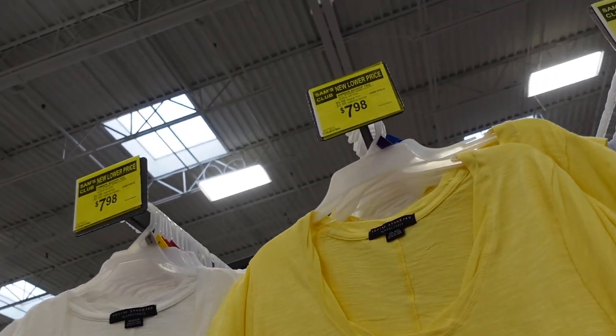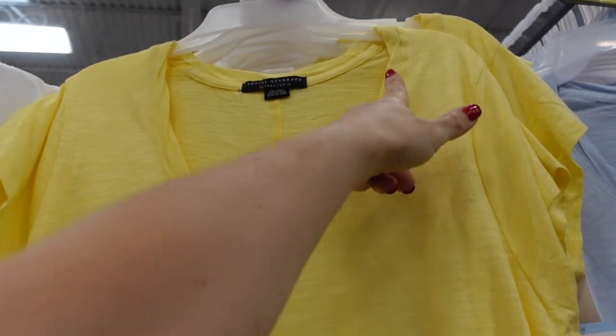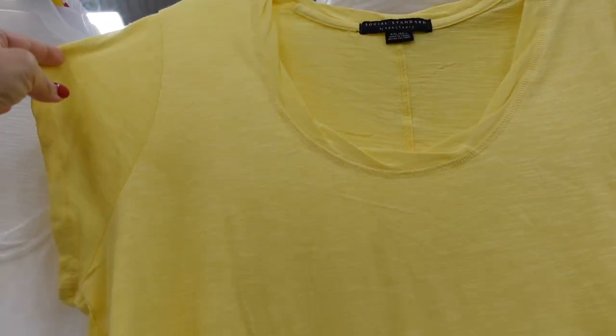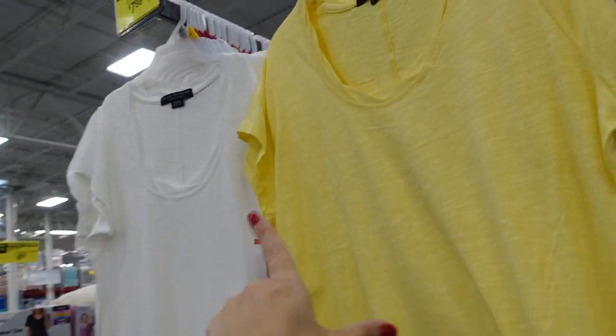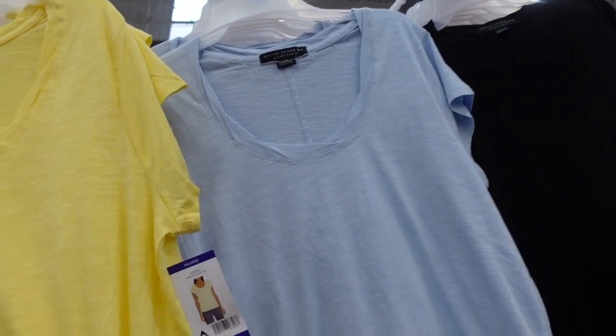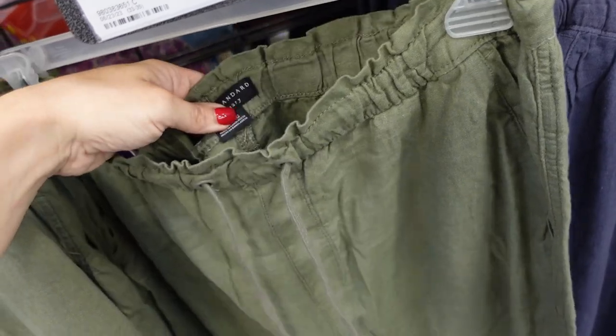The scoop neck Social Sanctuary tees are on sale for $7.98, regularly $9.98. They have pleated detailing, a relaxed sleeve, flowy through the body, little slits in the side, and seam detailing in the back. Available in yellow, white, baby blue, and black.